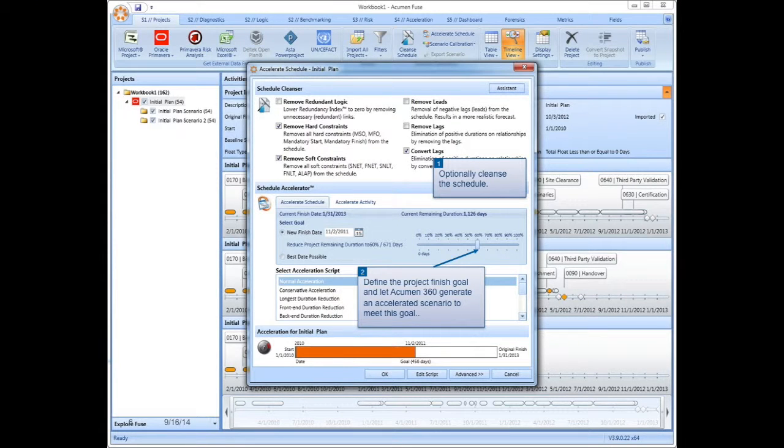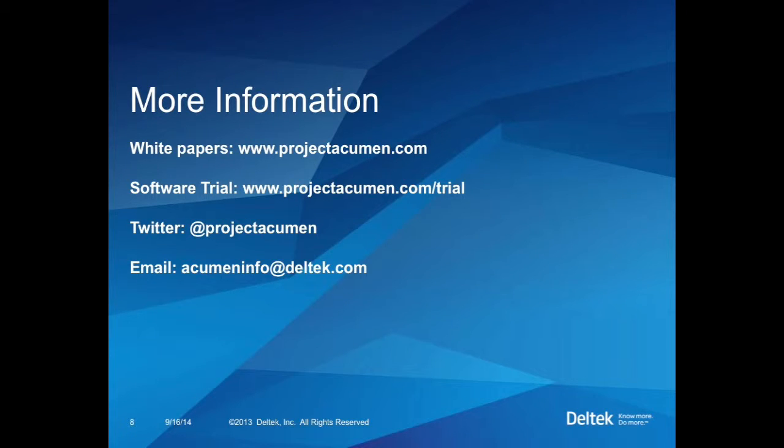Overall, 360 rounds out the suite of applications. It's super fast and automated, but it lets you and your team take control of a plan that might not be in line with customer expectations. Want to learn more? Here are some ways that you can get in touch with us and find out more about Deltek Acumen 360 and the entire suite.